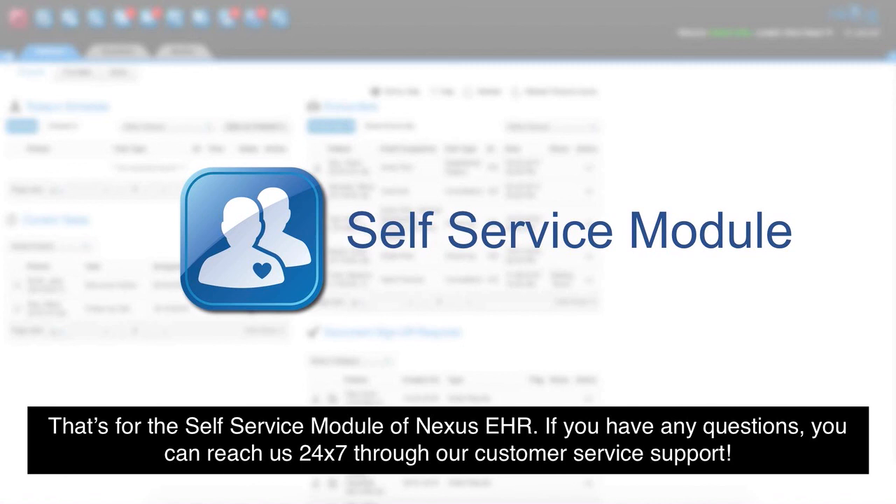That's the self-service module of NEXUS EHR. If you have any questions, you can reach us 24/7 through our customer service support.